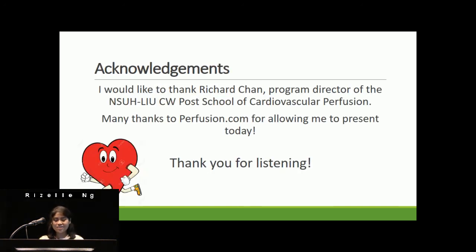I would like to thank Richard Chan, Program Director of the North Shore LIU Post School of Cardiovascular Perfusion. I'd like to thank perfusion.com for allowing me to present today. Thank you for listening.